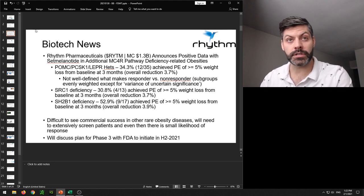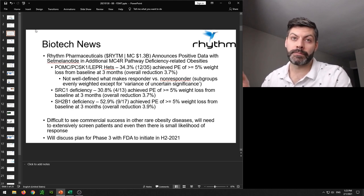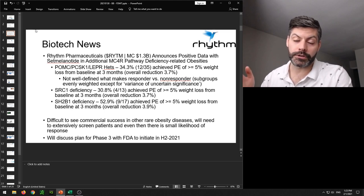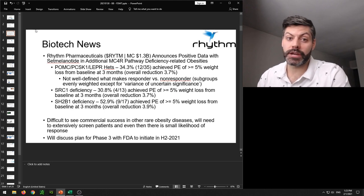For SRC1 deficiency, 4 out of 13 patients — 30% — achieved the primary endpoint of ≥5% weight loss from baseline at three months, with an overall reduction of 3.7%. For SH2B1 deficiency, 9 out of 17 patients — 52.9% — achieved that primary endpoint, with an overall reduction of 3.9%. With all of this data, I don't think it's great for the company.